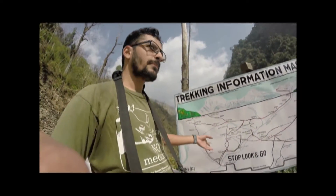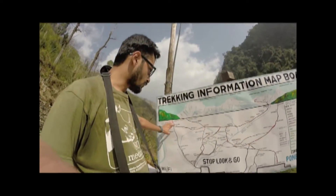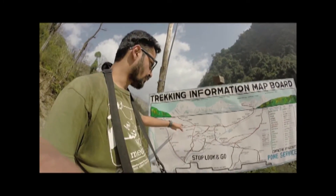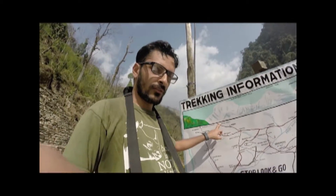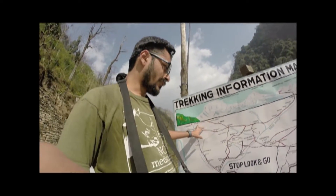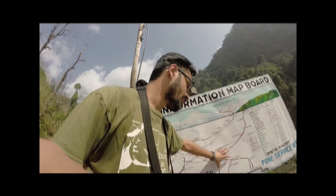I was just looking through the map and I realized there's not a single place I haven't been in this whole area, except Kopra Trek which I'll do very soon. Apart from that, I've done every trek in this whole area.